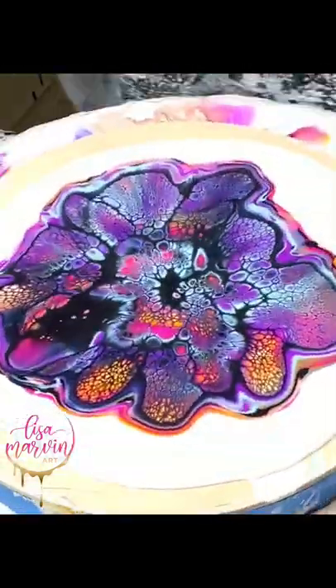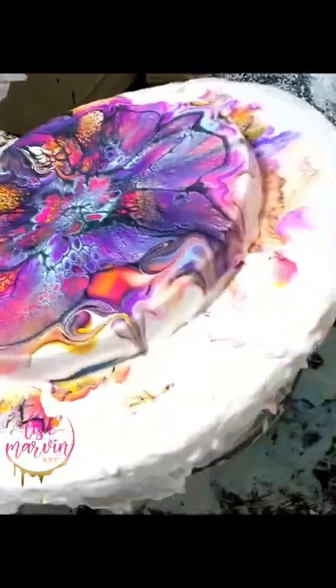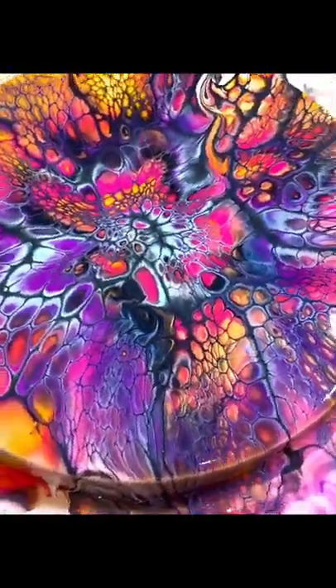Let me know if peacock cells excite you as much as they do me and let me know what you think of this piece. It's kind of like half neon, super bright. I'll list the colors for you if you're interested. I hope you guys enjoy and have a great day. Bye!